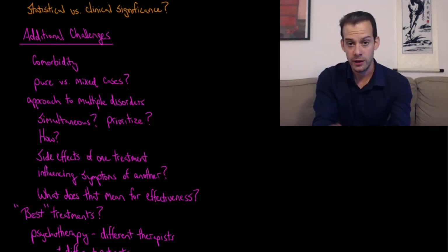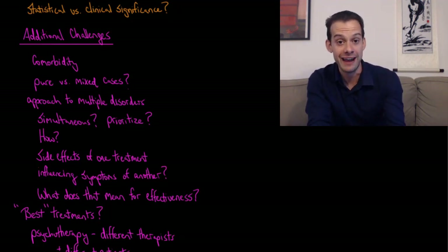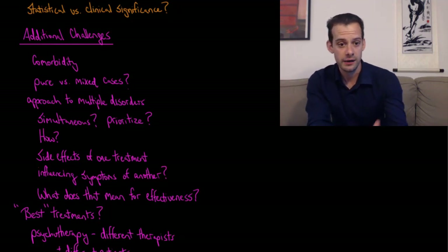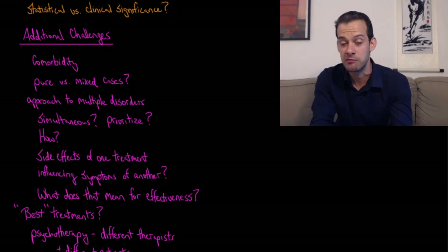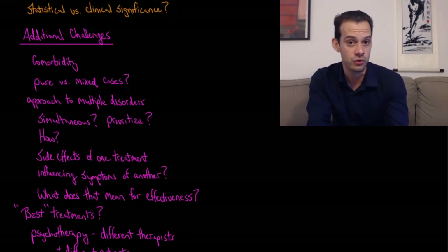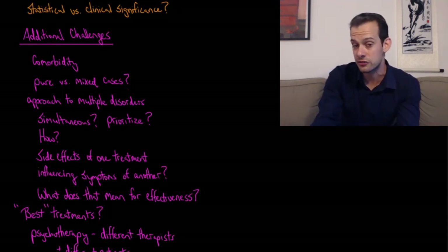An additional challenge is comorbidity — suffering from multiple disorders at the same time — which is quite common in mental illness. A smaller number of people often have multiple disorders simultaneously. This makes it hard to compare pure versus mixed cases: how do we compare someone suffering only from major depression versus someone suffering from depression and an eating disorder? Do we assess improvements in both disorders, or only one? Should we try to treat both simultaneously, or prioritize one disorder — dealing with depression first and then the eating disorder later?